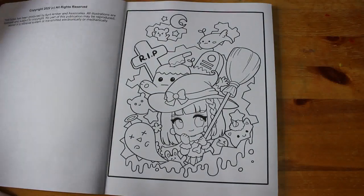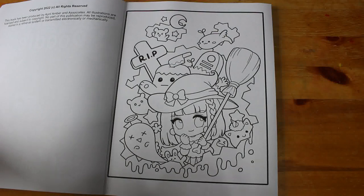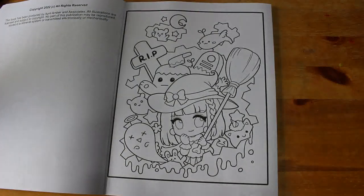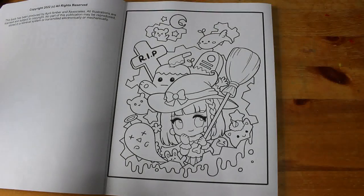Let me just check my Instagram handle because I can never remember — I've had it for years. It is andyp1974. There's always lots of coloring on there — lots of Jennifer, lots of Marilyn, and lots of book stuff.